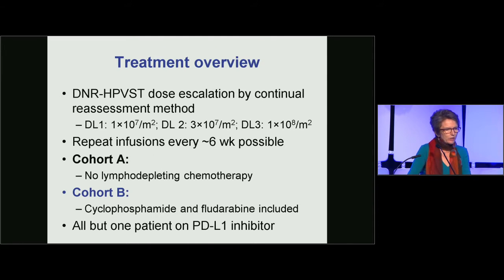The treatment overview began with a dose escalation study using the continual reassessment method, infusing low doses starting from 1×10^7 per meter squared and escalating up to 1×10^8 per meter squared, with repeat infusions permitted if tumor response was observed. In cohort A, due to concerns about the dominant negative TGF-beta receptor, patients received no lymphodepleting chemotherapy, while cohort B received cyclophosphamide and fludarabine as lymphodepleting therapy.